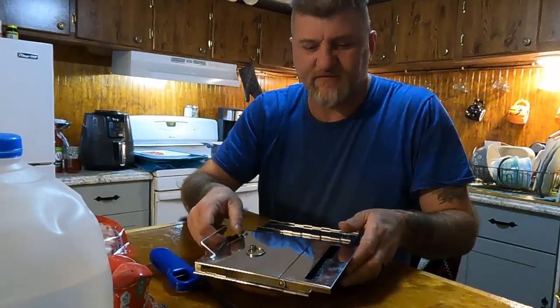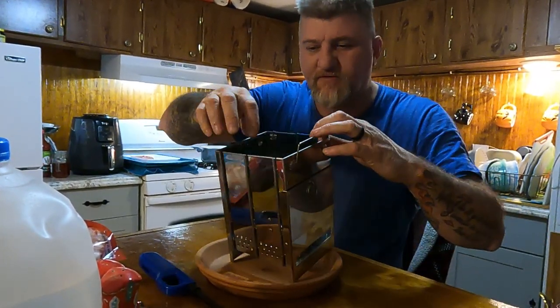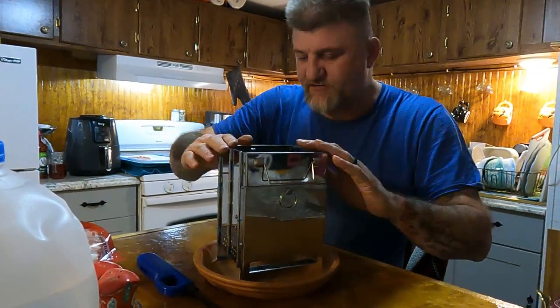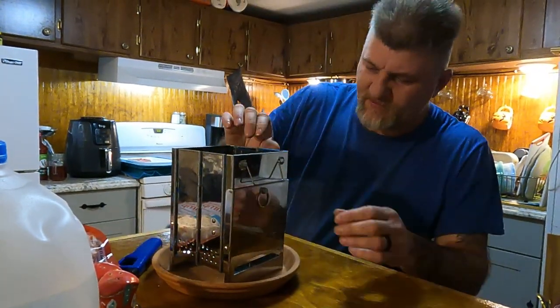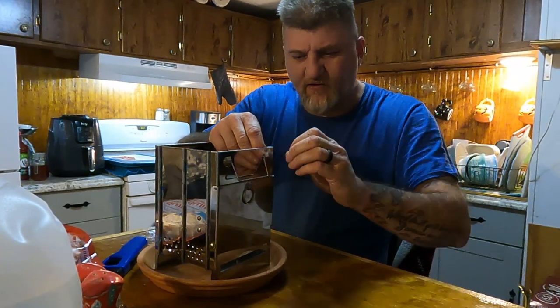This stuff is absolutely a pain in the butt to get off — that blue film that's on there. We got most of it off. The plan is to cook off what's left on it, because there are still pieces here and there. It's just so hard to get off.